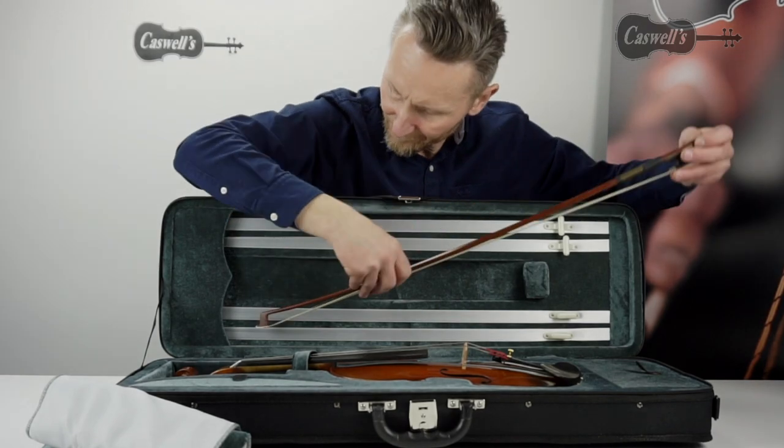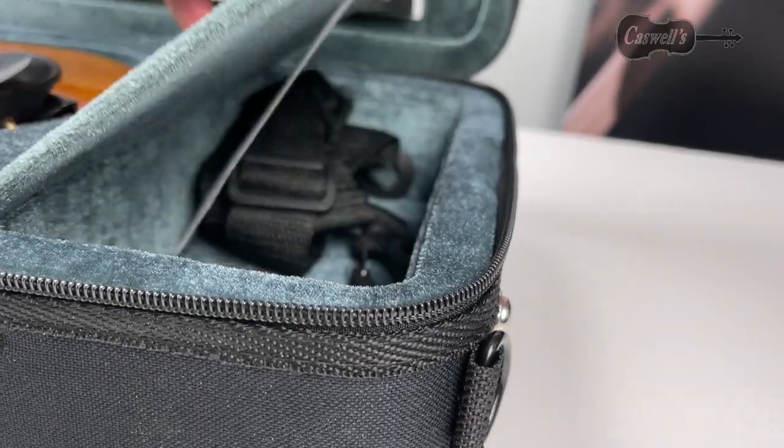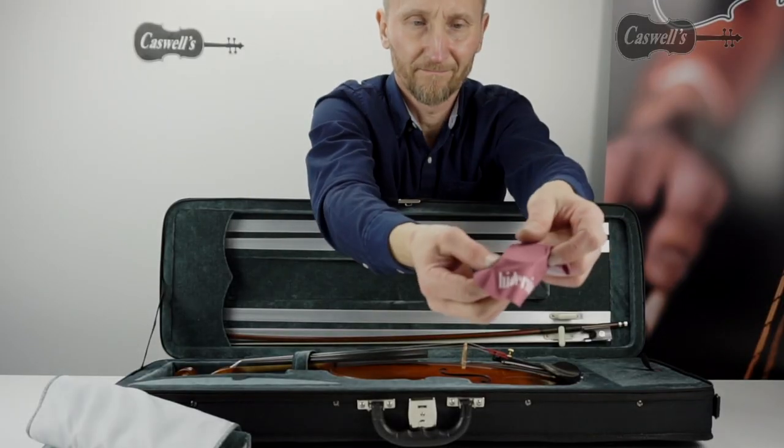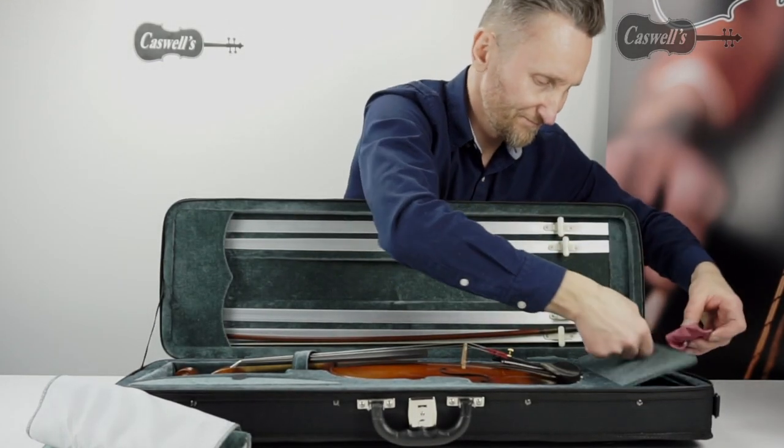This outfit is supplied with a high quality oblong case and a fully mounted Brazilwood bow. The Veritini outfit is also available as a fine tune model with Wittner fine tune pegs, which greatly assist in tuning. The Veritini is only available in full size.